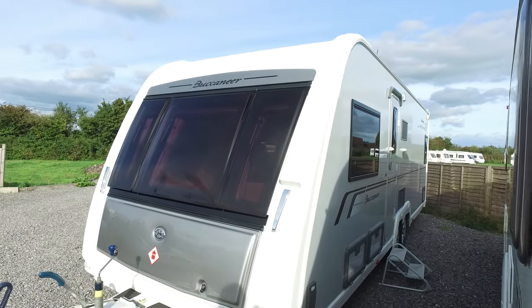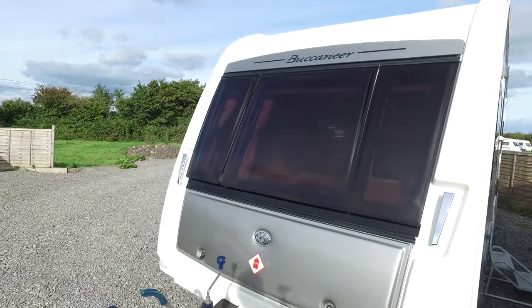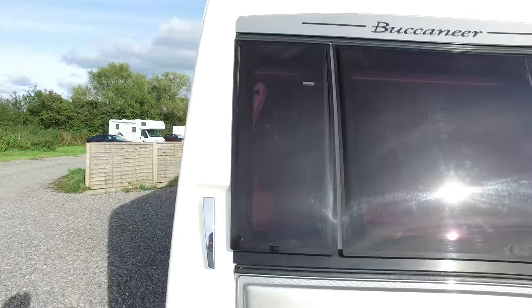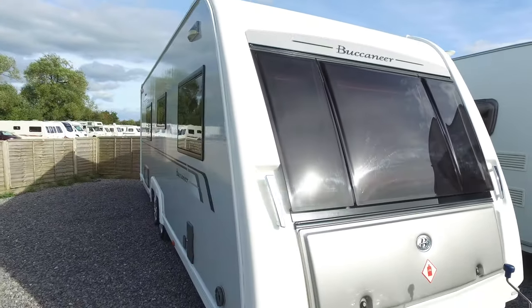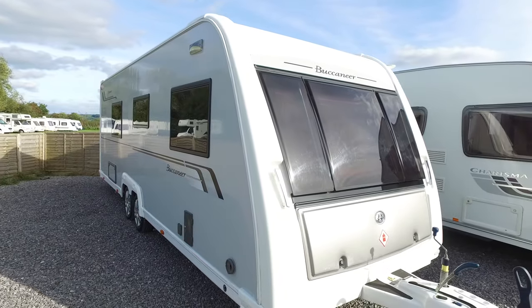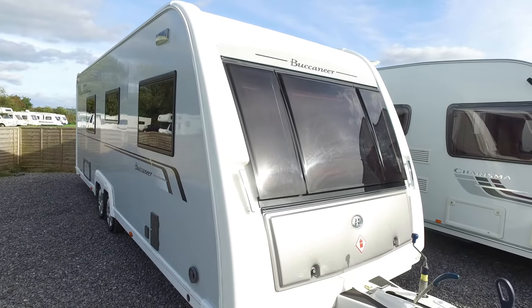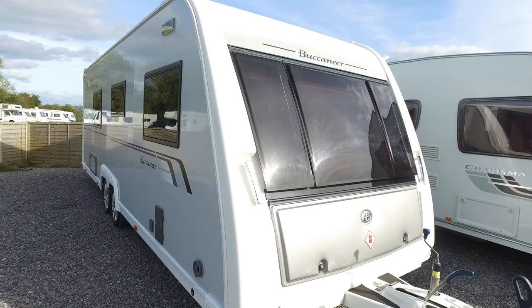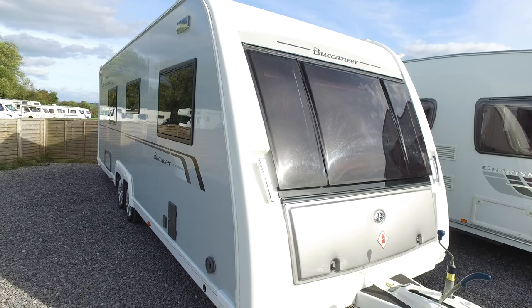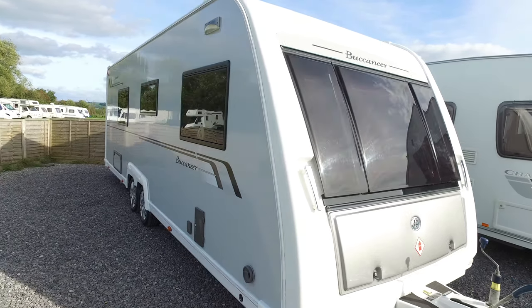This is Serenity Leisure's video for this Buccaneer Schooner that has just arrived with us in part exchange — 2012, late 2012, you'd have to check, but I think it's a 2012. Buccaneers are probably the best of the British-built caravans currently available on the market, certainly the most expensive, and this particular one is a four-berth fixed bed end bathroom.